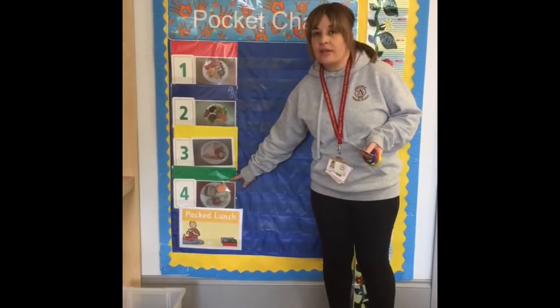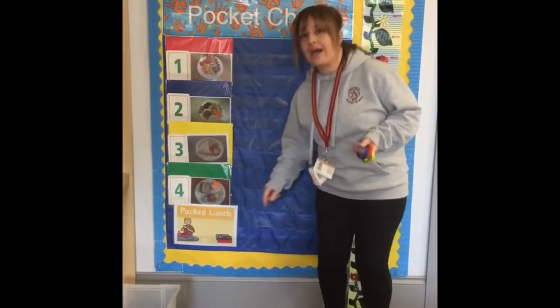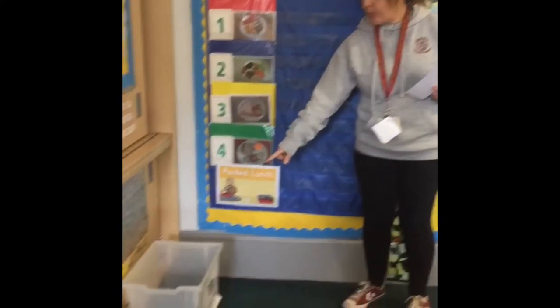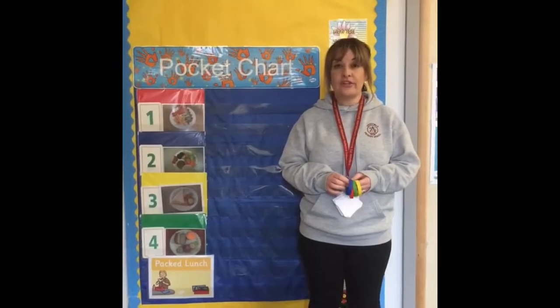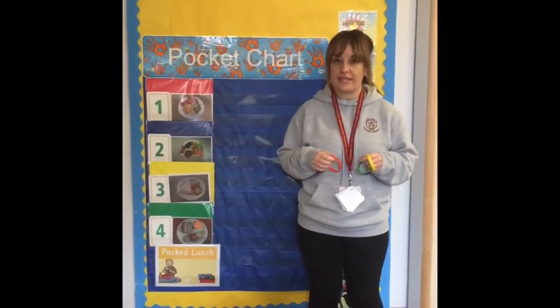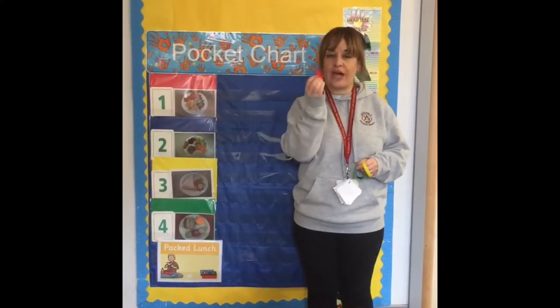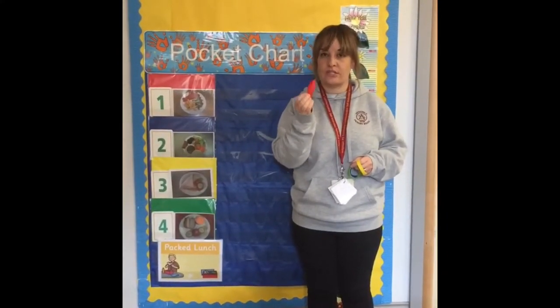Your green meal is a baked potato, or some boys and girls prefer to bring their own packed lunches and they just bring their own packed lunch box in and pop it in the box. Before you go down to the lunch hall at lunch time you'll be given a special band to wear, and the band matches the lunch choice that you've made in the morning. So if you've chosen the red meal you'll get a red band to wear down to the lunch hall.